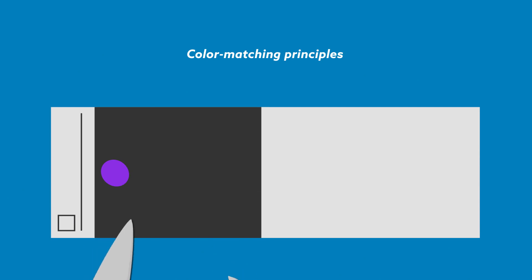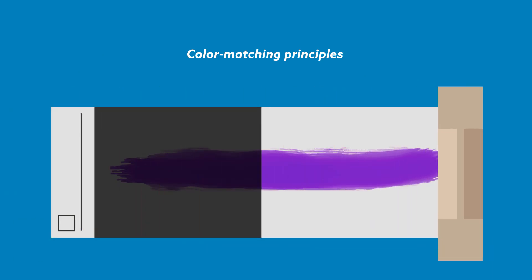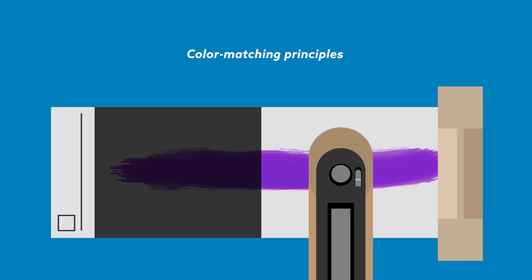For that, the team turned to the same colour matching principles applied in auto repair shops. Based on two measurable properties alone, the optical technique can output the mixture of hues that produces the colour of a painted surface. The team was then left with the much simpler, if tedious, task of colouring by number — or by pixel — to reproduce von Koch's field.